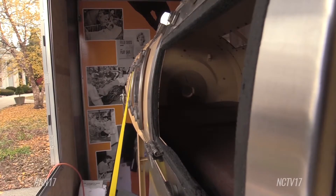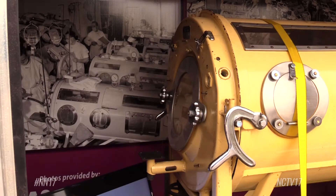Today the machine is nearly obsolete, thanks to a global effort to eradicate polio with vaccines. Fewer than 200 cases of polio occurred in four countries worldwide in 2017.